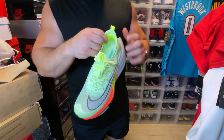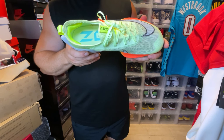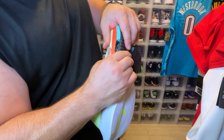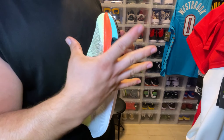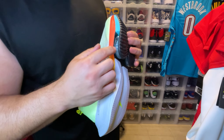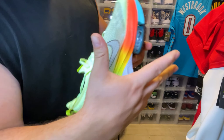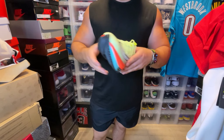You have pillows on the achilles area, and then the Zoom on the footbed. If you don't know anything about Zoom — basically when you compress it, it holds that energy, and when you release it, it springs out. So it's basically a spring in the bottom of your foot; that's what Nike Air Zoom technology is. You can actually see the fibers compressing and then releasing. It's such a cool sneaker.